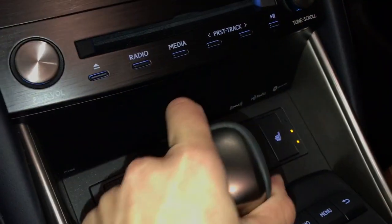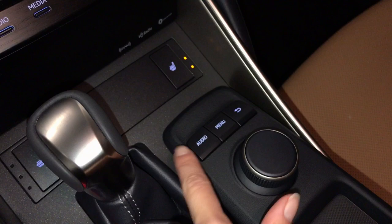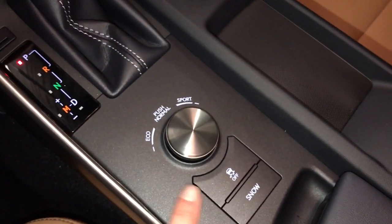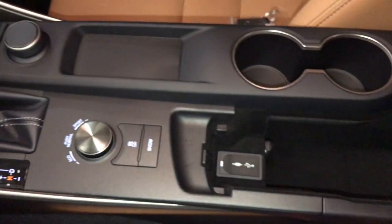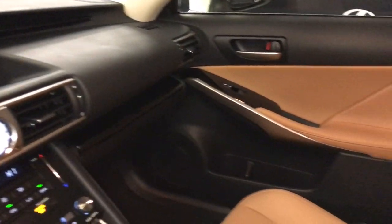This controller is used for your display screen — push down to enter — and then your shortcut buttons. There's the drive modes, traction control, snow mode. Underneath your armrest you'll find your audio inputs and power outlet, and there's a lockable glove compartment.